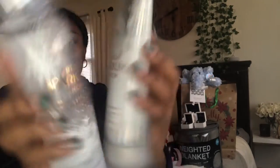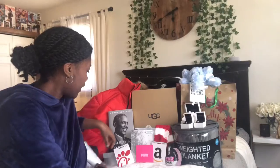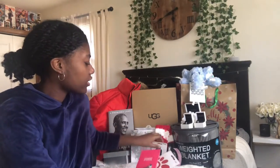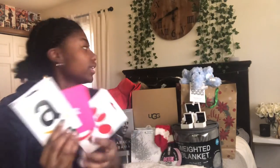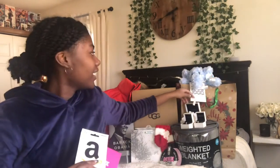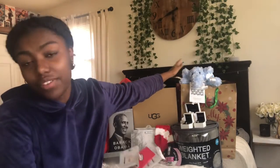Next up I got these Bath and Body Works scents — I got the lotion and the fragrance in the scent Fresh Sparkling Snow. And then I got some gift cards: I got Chick-fil-A, Pink, Amazon, and also Nordstrom. And I got this cute little elephant — as you guys know, elephants are good luck.